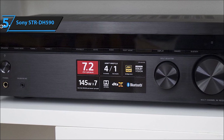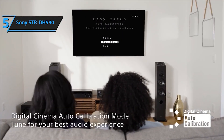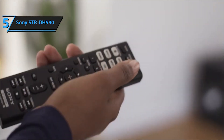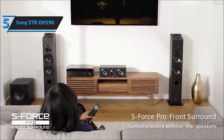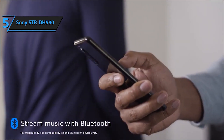Specs-wise, it boasts 5.2 channels, 725W power output at 6 ohms, 1 kHz, with a THD of 0.9%. With 4 HDMI inputs and one output, including audio return channel functionality, it's equipped to handle your entertainment setup seamlessly.